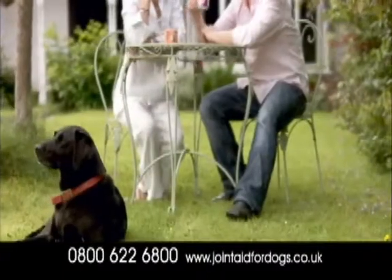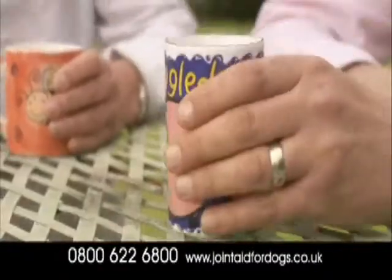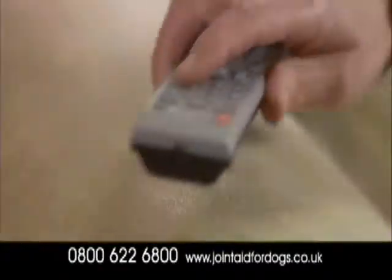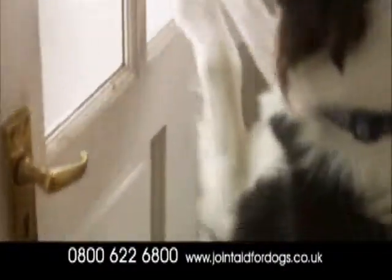Your dog never loses that lust for life. Every walk is the start of an adventure as exciting as his very first. But all that running and jumping puts pressure on the joints, even before you've left the house.